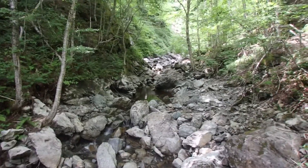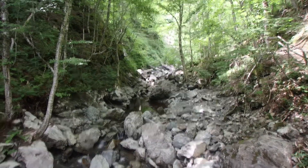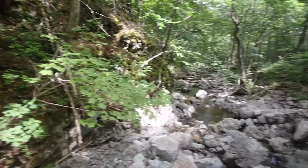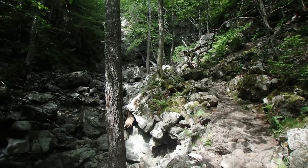The trail is a bit rockier as you get along, as you can obviously tell. That means we're getting close to the falls.